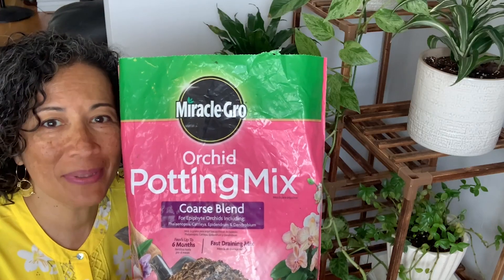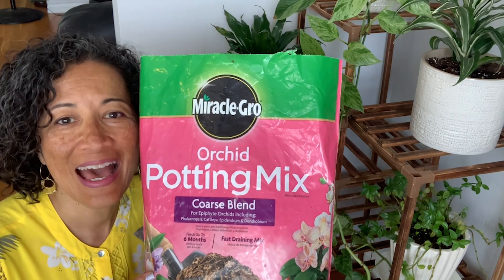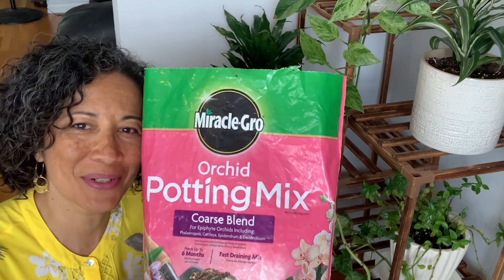So for all my plant mamas out there, enjoy this little secret. Coarse blend — add it to your soil, your potting mix. You will love it. Your plants will love it. And that's just my point of view.